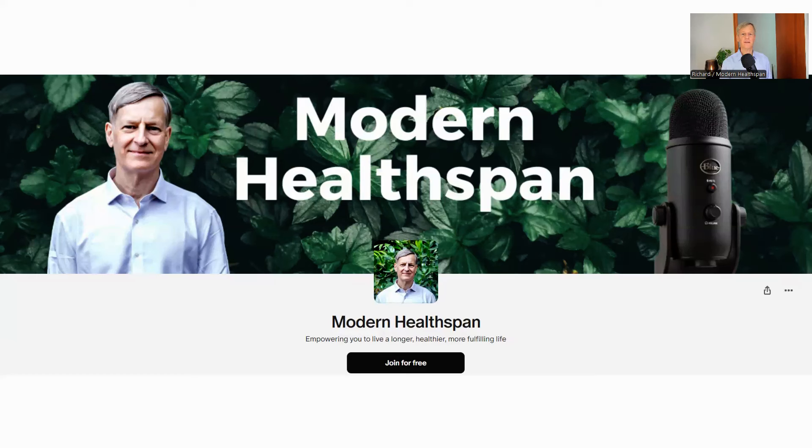Before we dive into today's video, we are happy to let you know that we've launched a Patreon page. It's a great way to support our channel in sharing the latest information on longevity and healthspan. Please check it out and consider signing up. Thank you for your support.